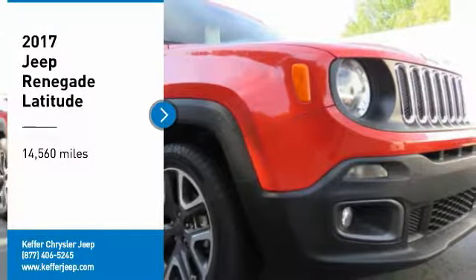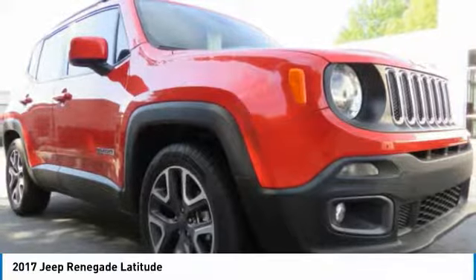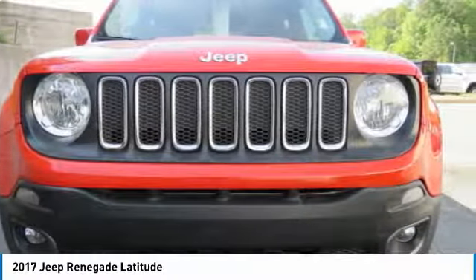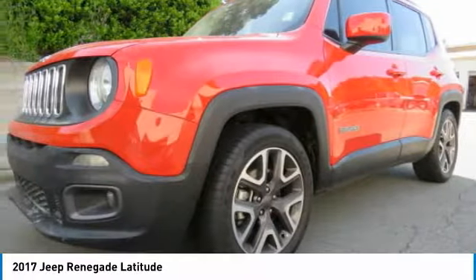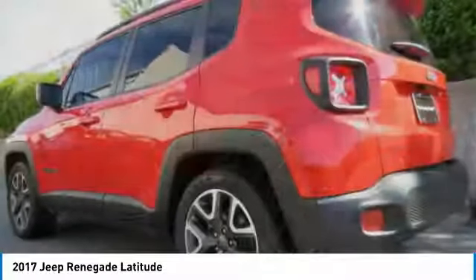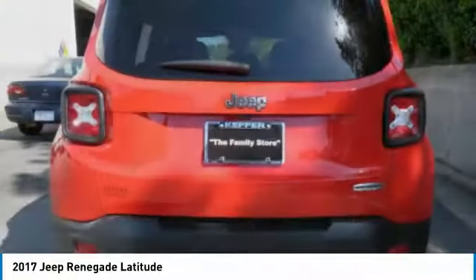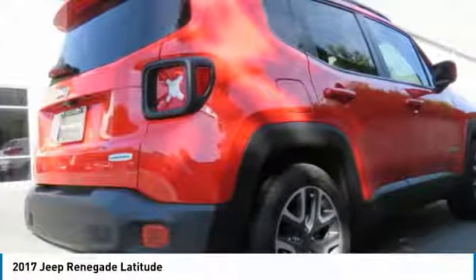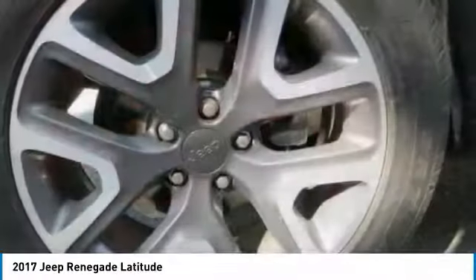Take a ride in the 2017 Jeep Renegade. The Jeep Renegade offers full-size capability built in a smaller SUV. The Jeep Renegade is an incredible combo of smart technology, cool colors and innovative materials. It has a capable command center with the tools you need for discovering everything that's out there.